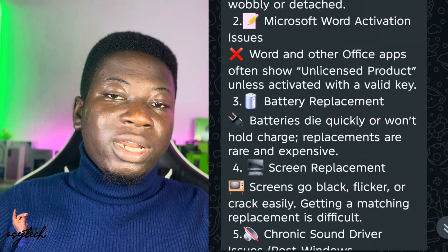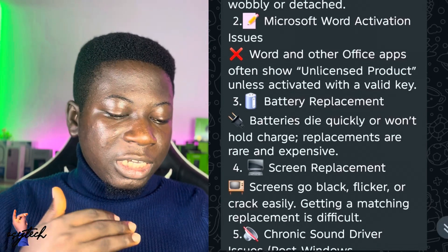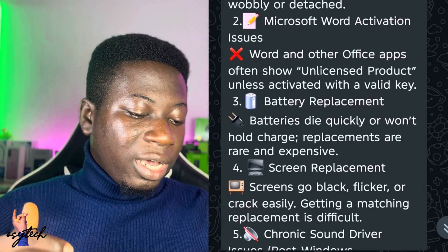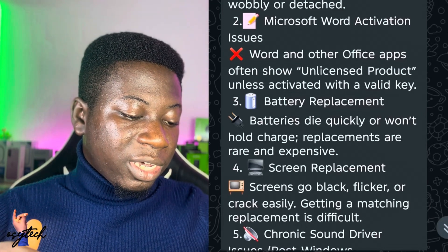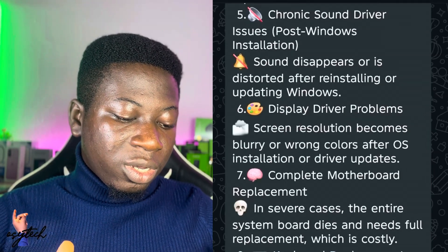Number four is screen replacement. Some screens go black, flicker, or crack easily, and getting a matching replacement is difficult. Most of you are having screen issues going black just like that. Number five is chronic sound driver issues.